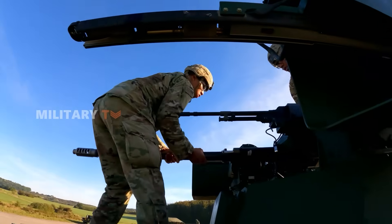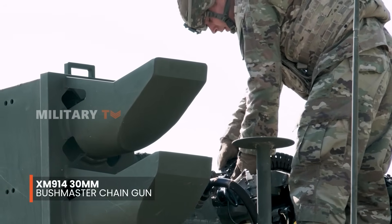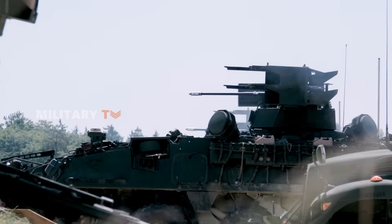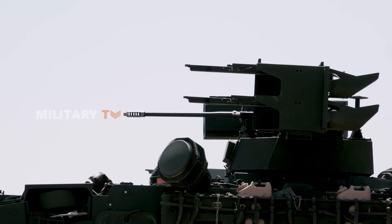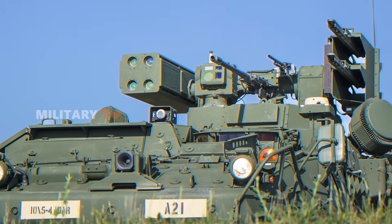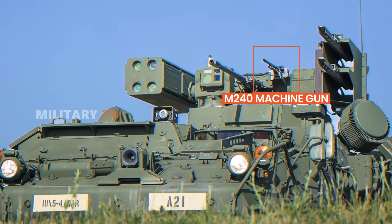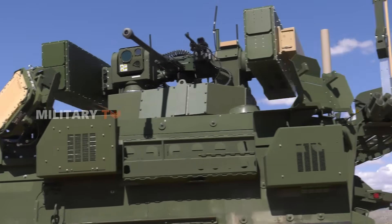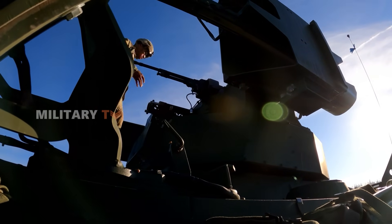For tackling smaller threats like drones, the system is armed with an XM914 30mm cannon. This fast-firing weapon can quickly take down agile targets, which is becoming increasingly important as drones appear more frequently in military operations. When things get up close and personal, the trusty M240 machine gun handles fast-moving threats with a firing rate of up to 950 rounds per minute, known for its reliability — making it a must-have for any defense setup.